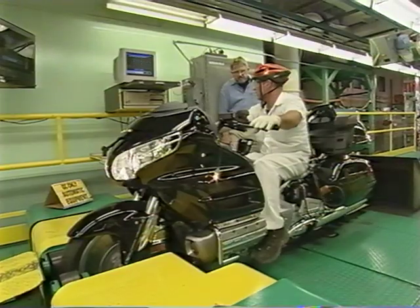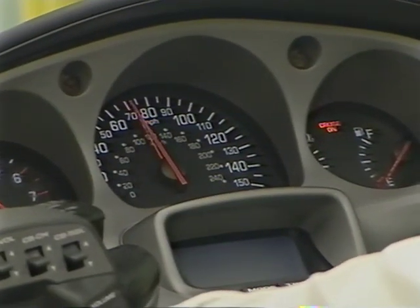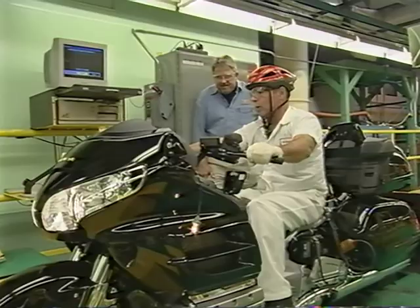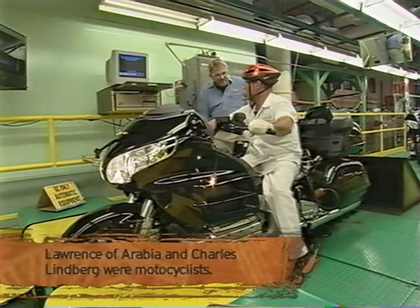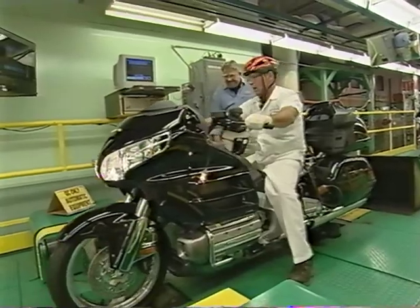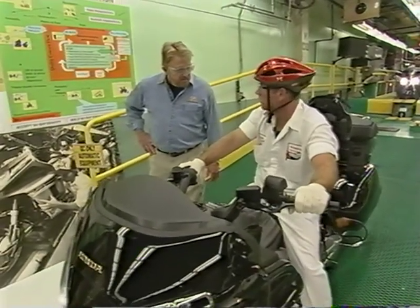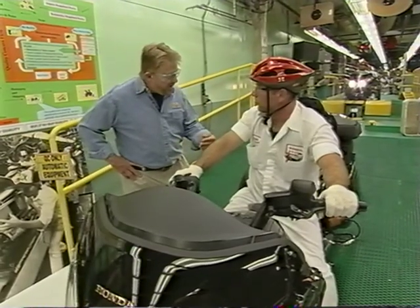Chuck checks the difference between the speedometer at 60 and what the bike is actually going, then sets the cruise control at 75, making sure it releases when the clutch is pulled. He also listens to the motor for any noises or vibration. He jokes it's the best job in the plant — doing 75 miles an hour all day long and never getting anywhere. The dynamometer gives the bike a thumbs up, but Chuck notes the dyno can't catch everything — ultimately the human factor is irreplaceable. The final check on this bike is up to a human being.